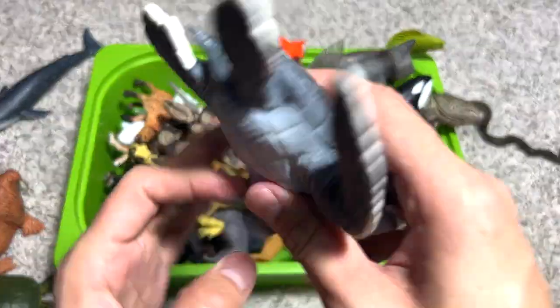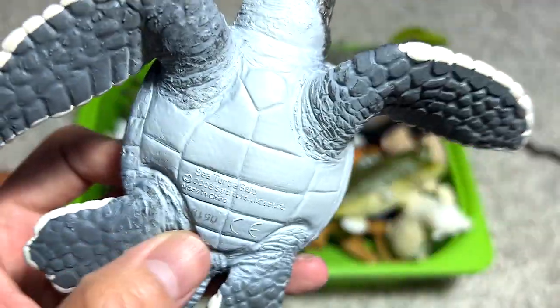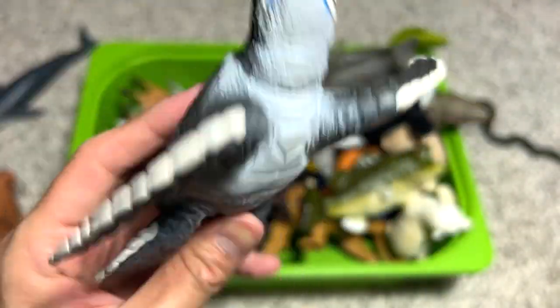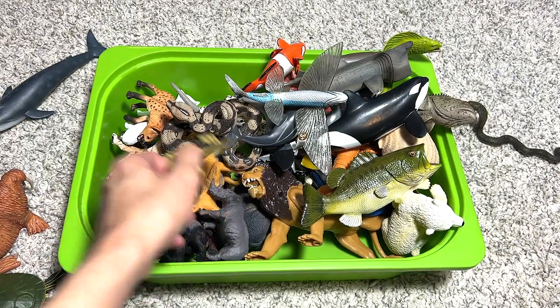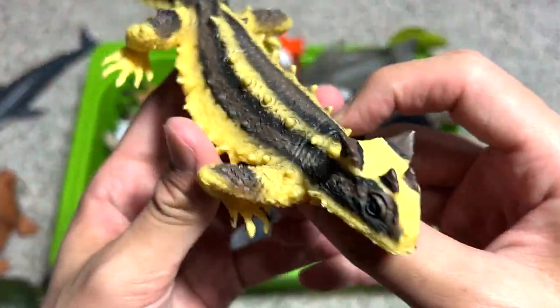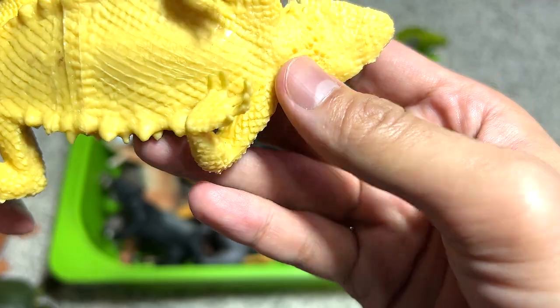Next, another sea animal — we have a sea turtle baby. I think this should be a generic sea turtle baby, very beautiful as well.